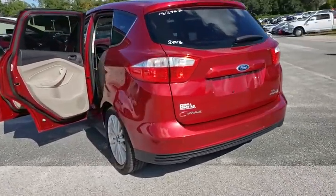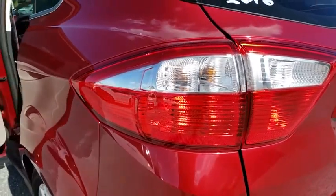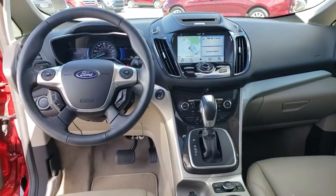Anti-lock braking system, keyless entry, traction control, stability control, steering wheel audio controls, leather-wrapped steering wheel, Bluetooth, adjustable steering wheel, power steering, keyless start, auto-dimming rear-view mirror.